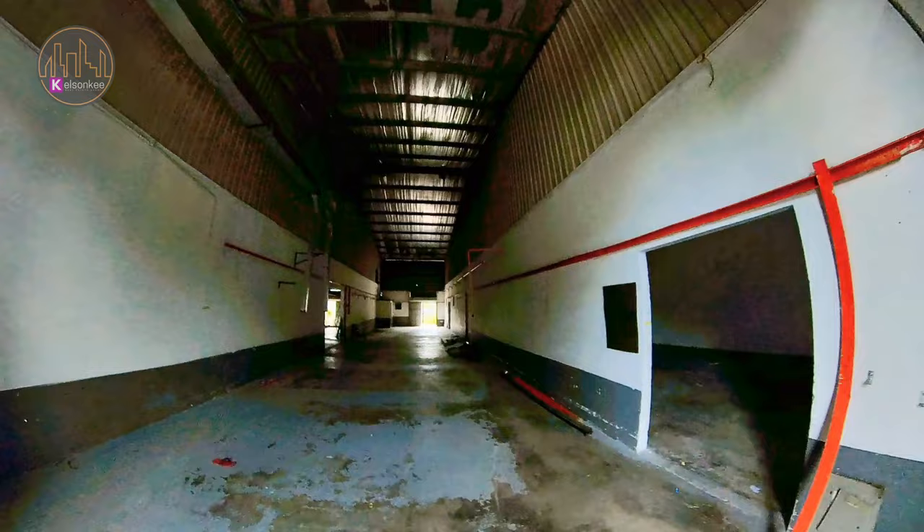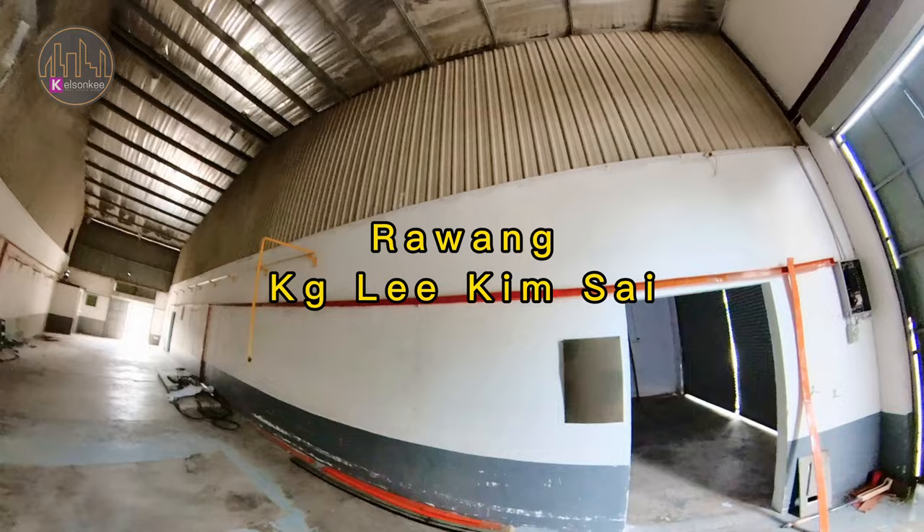Hi guys, it's Kelson again. Today we are here at this Terrace Factory in Rawang, Kampong di Kinsai.